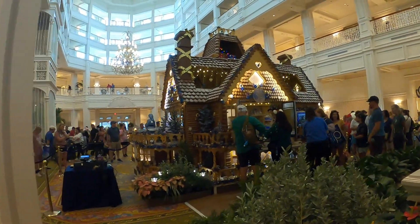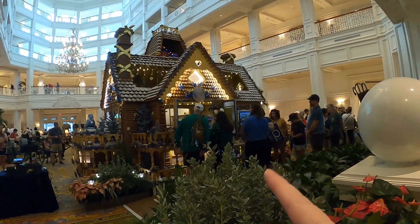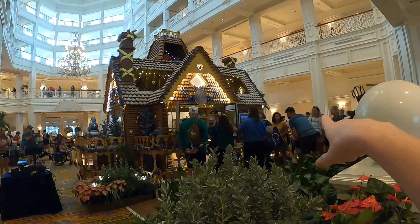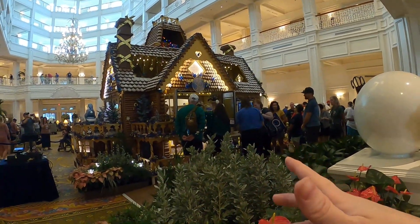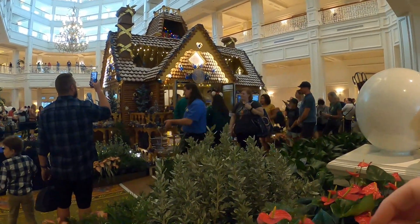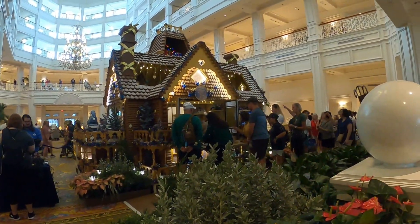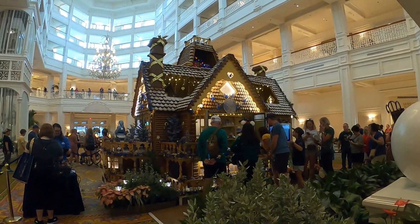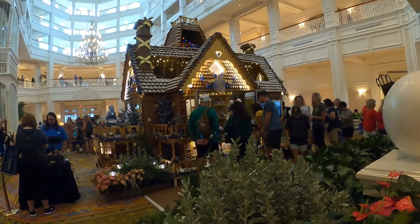Here's the other side of the gingerbread house display. There's a 50th emblem on this side like last year. It looks like they have the window open this year — I remember last year they had a display off to the corner where you'd buy everything. Now they have the window open where you can purchase the gingerbread. Up in the chimney they have some presents, and I'm going to try to go up to the next floor to show you the view from the second floor.